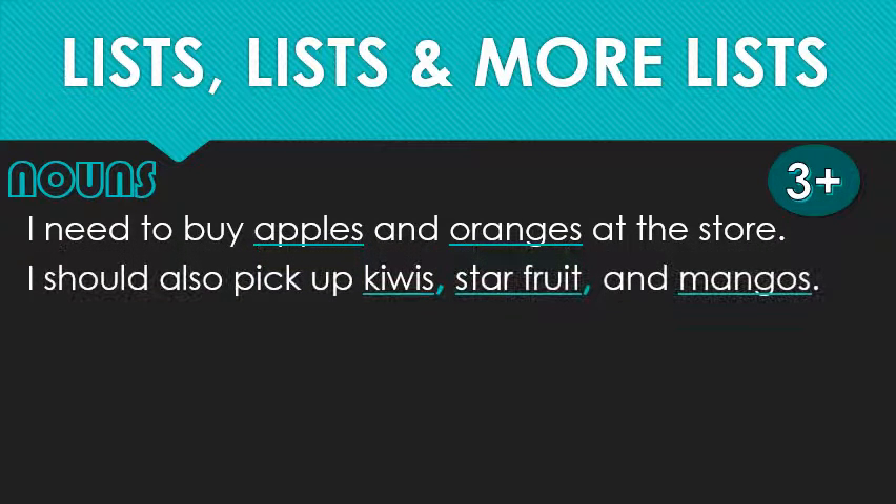As in the following example — without commas, how do I know that you're not buying kiwis and stars and fruit and mangoes? It's star fruit. Sometimes noun phrases consist of more than one word, in which case those commas are especially helpful. But even in a simple list, the syntax is different, and that can throw off or confuse a reader if they're not expecting it.